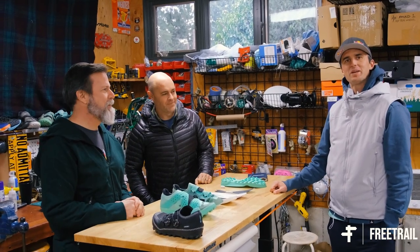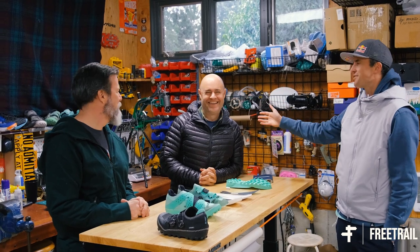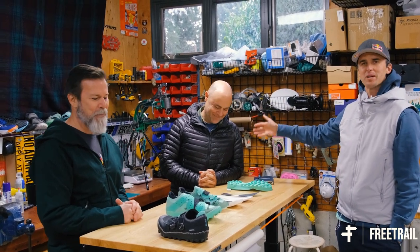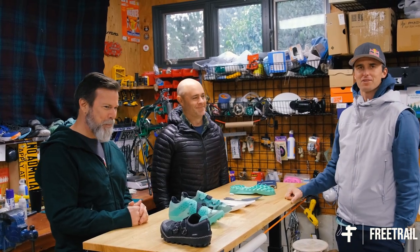We're here in the Speedland workshop, Kevin Fallon's garage. Kevin Fallon, Dave Dombrow, the founders of Speedland — the newest, hottest, best trail shoe ever.